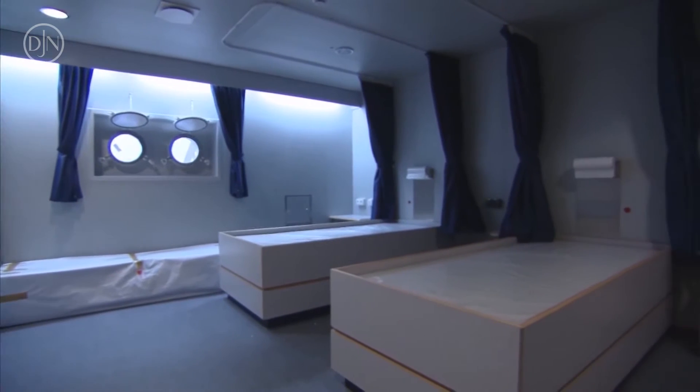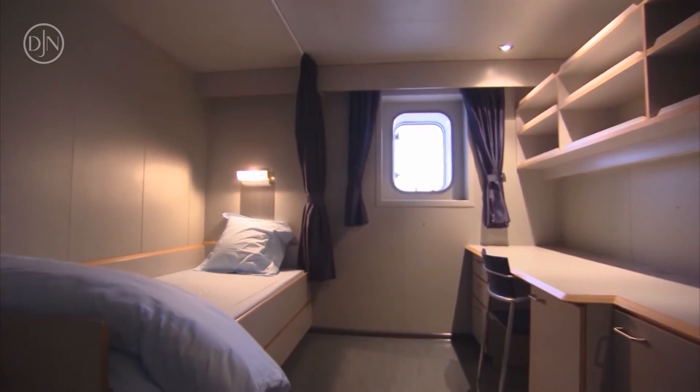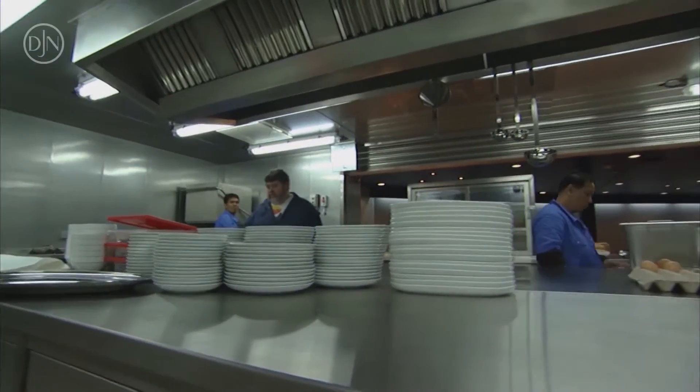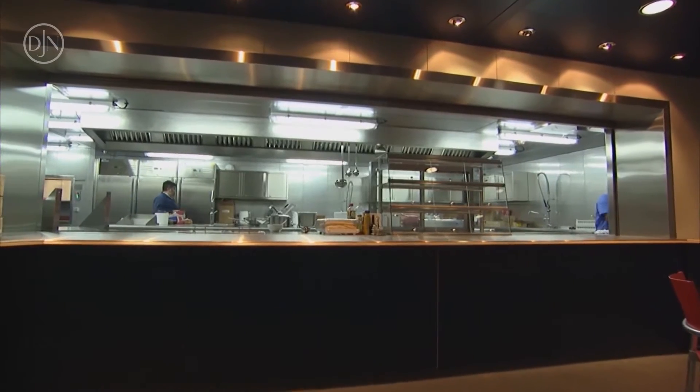The vessels boast accommodation facilities to house more than 70 people in the most comfortable conditions. The main deck is the special deck of the vessels. On this deck we can find a large dining room and recreation facilities including a sauna and fitness room.